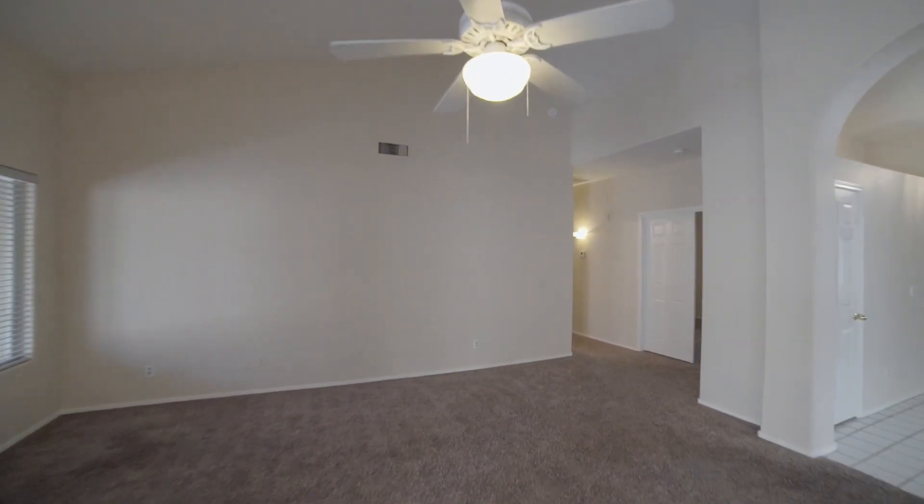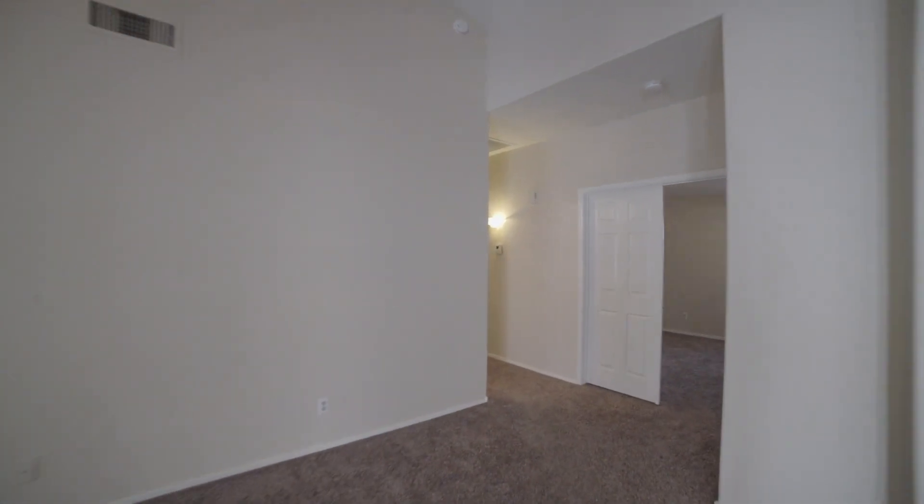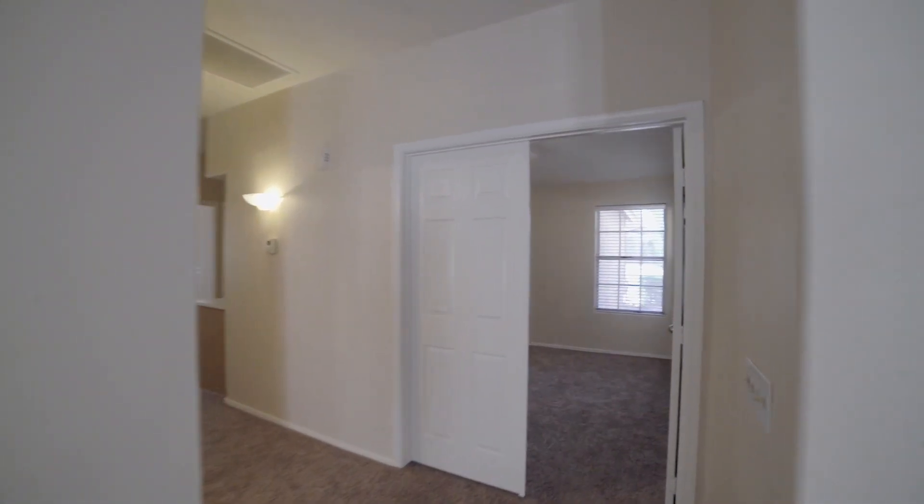As you can see, this home also comes with ceiling fans throughout to keep you cool and comfortable year-round.